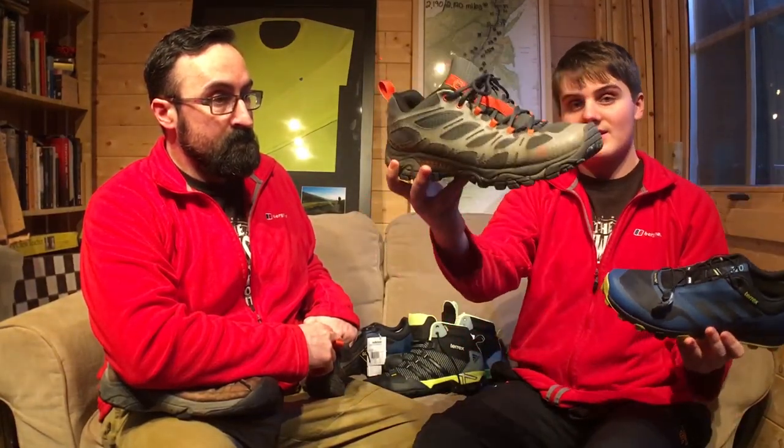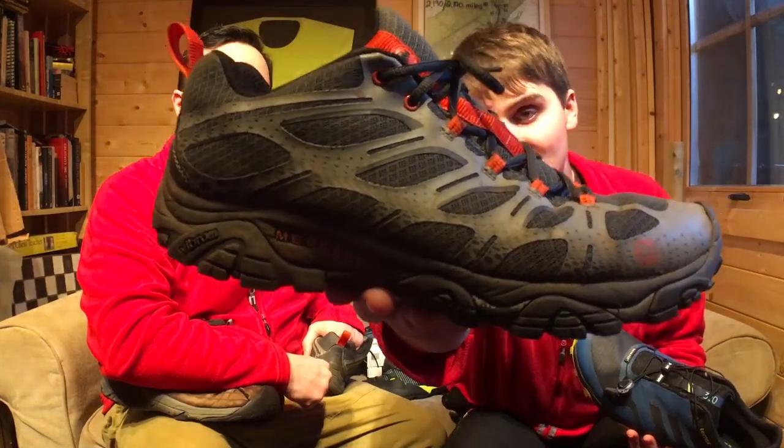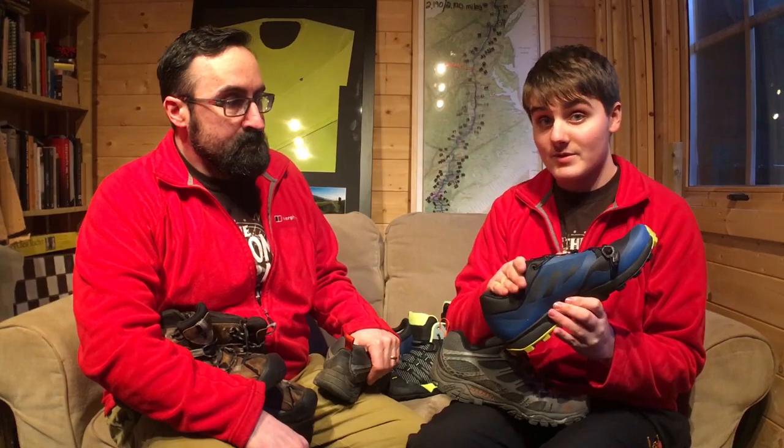Trail runners are essentially sneakers. They have very thin soles, permeable thin mesh uppers, and very low-cut tops. Some companies go a bit overboard with their trail runner. Side by side you can see that this one has a thicker sole and a bit higher top, but there are lots of little holes and dots in the mesh upper. Now a big selling point for trail runners is that they're light and they're breathable. This means that a lot of water is going to be getting through the mesh of the shoe, and because they're low-topped, a lot of mud and sticks and rocks will be getting in, making your life hell.